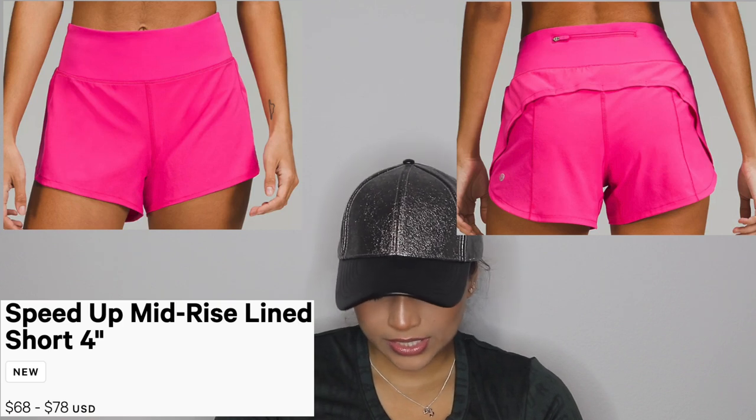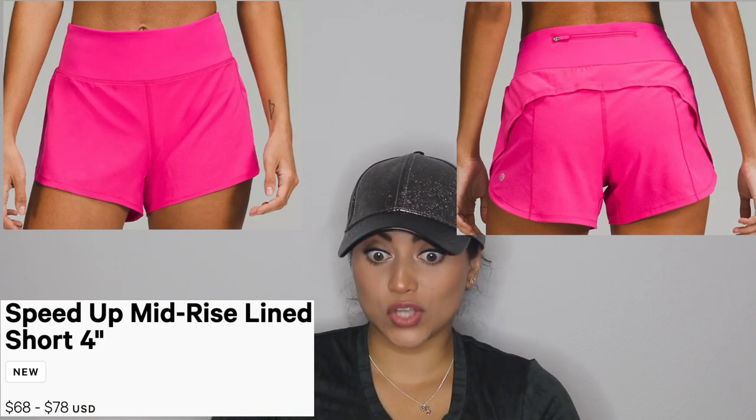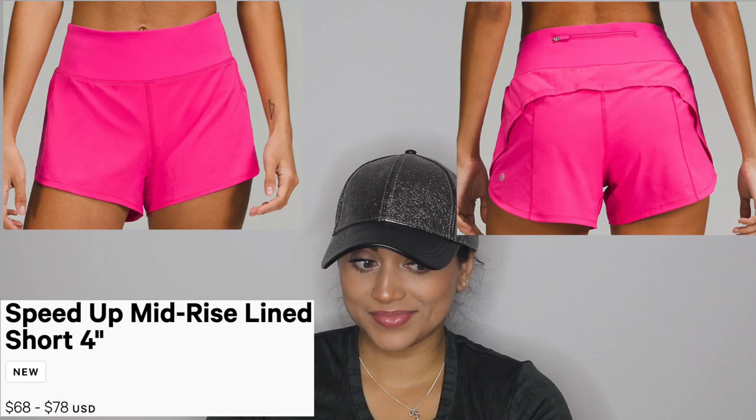I just came back from Lululemon but this time it was to return something, which I'll mention. This is in no particular order — I'm literally just gonna grab and go because there's just too much. So let's start with these shorts — the Speed Up shorts, 4-inch, lined — and these were $68.